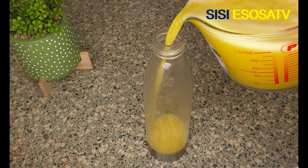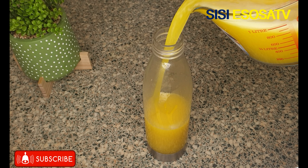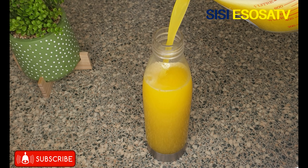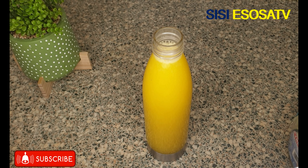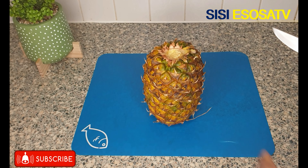Hello everyone, thank you for tuning in. My name is Esosa. This video is particularly for men who perhaps have low sperm count — this recipe right here is for you, like it's a complete package.